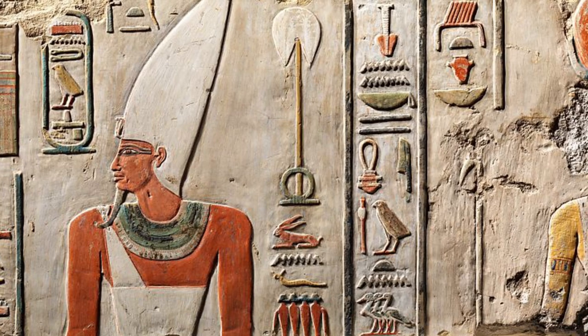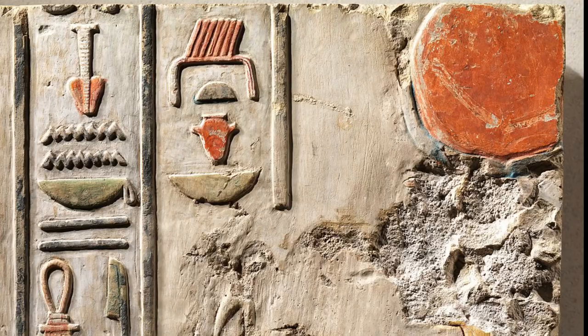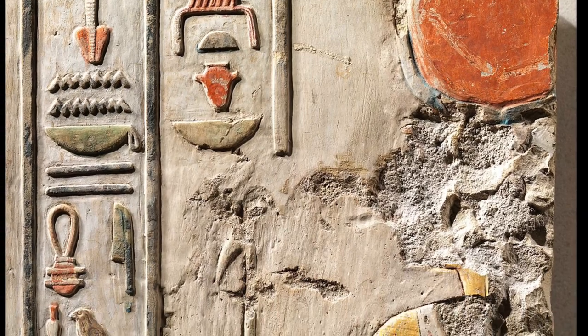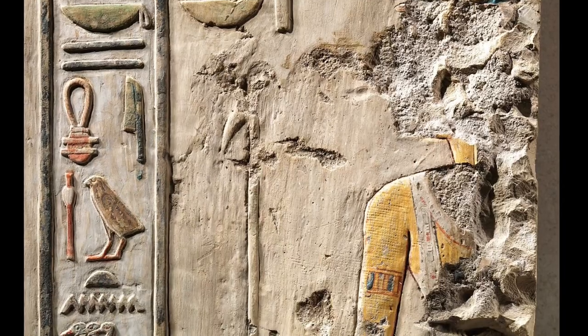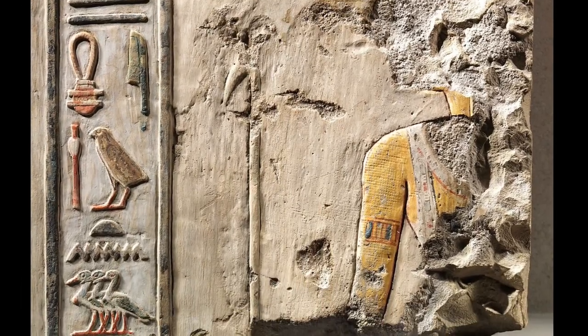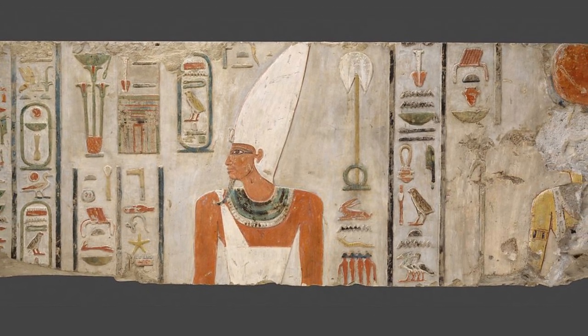The figure of the goddess Hathor on the right of the block was chiseled away during the Amarna period, when King Akhenaten propagated the sole worship of the god Aten. Hathor was repaired in plaster in early Dynasty 19, and some of the paint on the whole block may also have been renewed at that time.